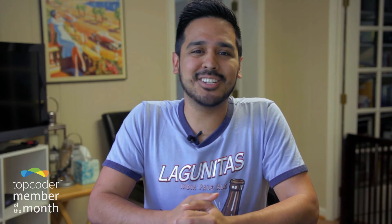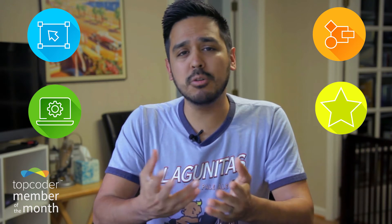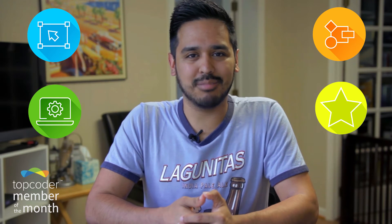The member of the month honors are doled out to one designer, one developer, one data scientist, and a rookie who is new to Top Coder and came out of the gate strong with a great first month. So without further ado, let's meet our Top Coder members of the month for May.